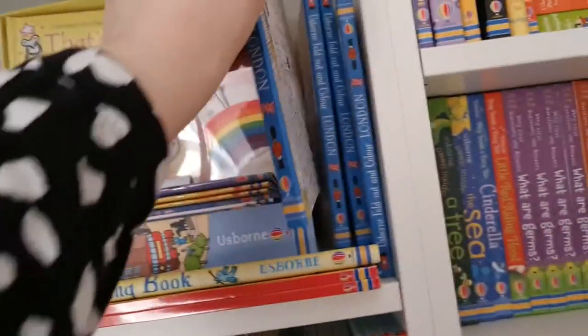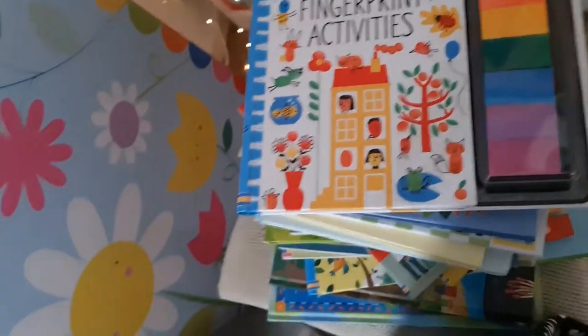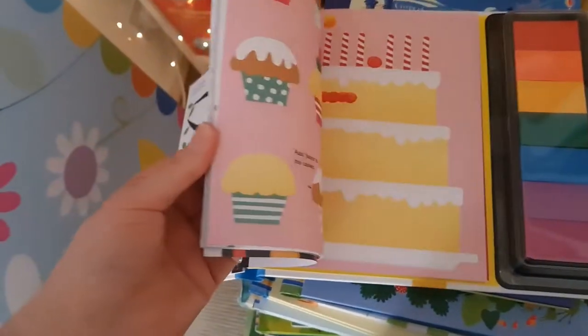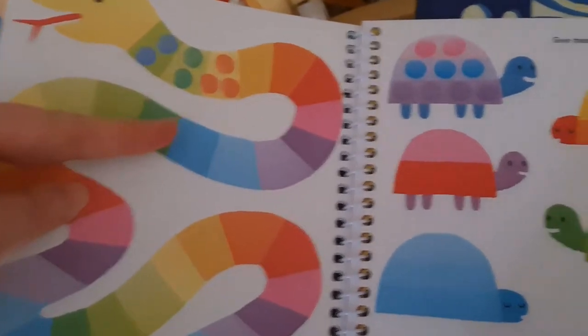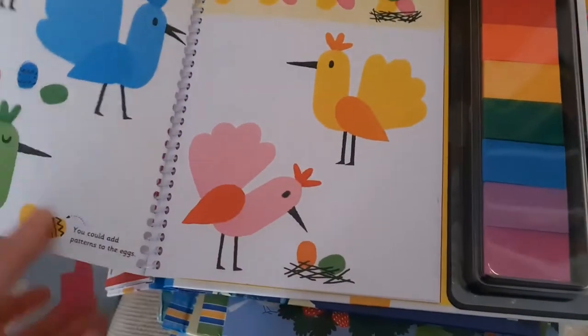The Fingerprint Activities books are some I love — there are so many different kinds: cats, unicorns, bugs. They're spiral-bound with loads of little pages, paints on the side, and you fill in the dots — making turtles, snakes, birds' nests. So cute! They're £9.99.